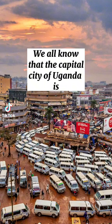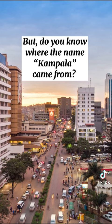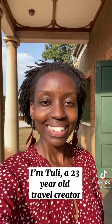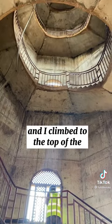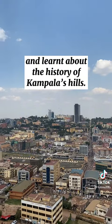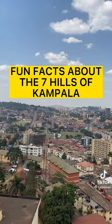We all know that the capital city of Uganda is Kampala. But do you know where the name Kampala came from? I'm Tilly, a 23-year-old travel content creator, and I climbed to the top of the minaret at the National Mosque and learned about the history of Kampala's hills. Stick around to find out more with these epic fun facts.